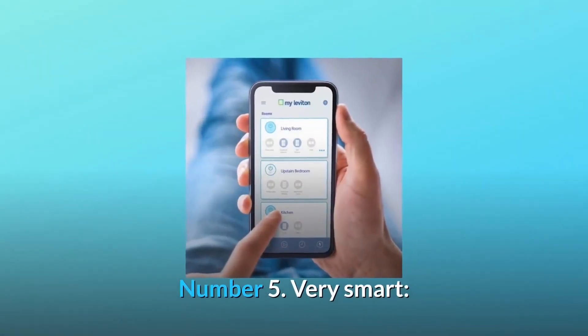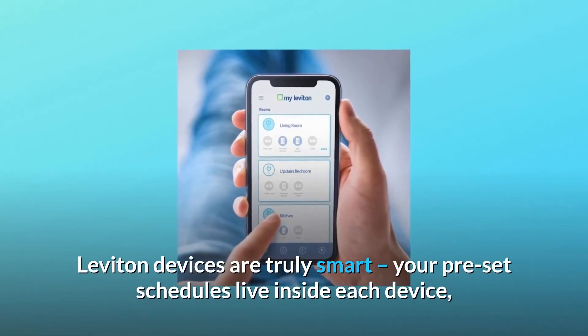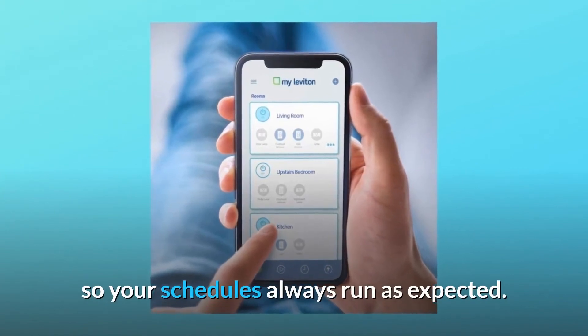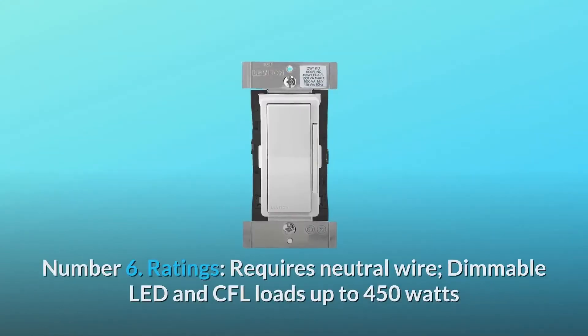Number 5: Very smart. Leviton devices are truly smart — your preset schedules live inside each device, so your schedules always run as expected.